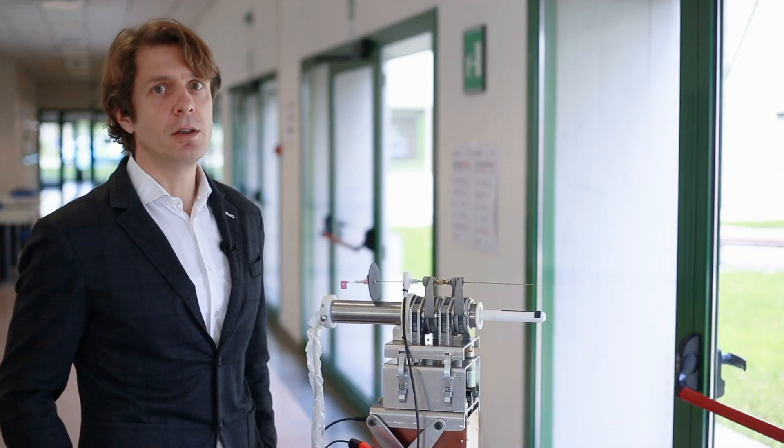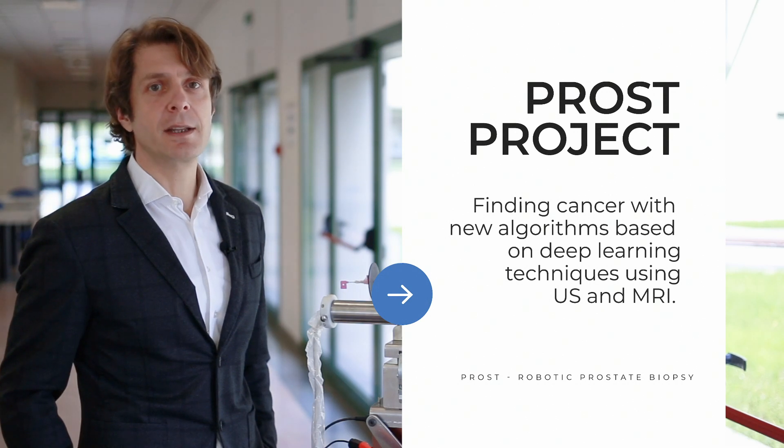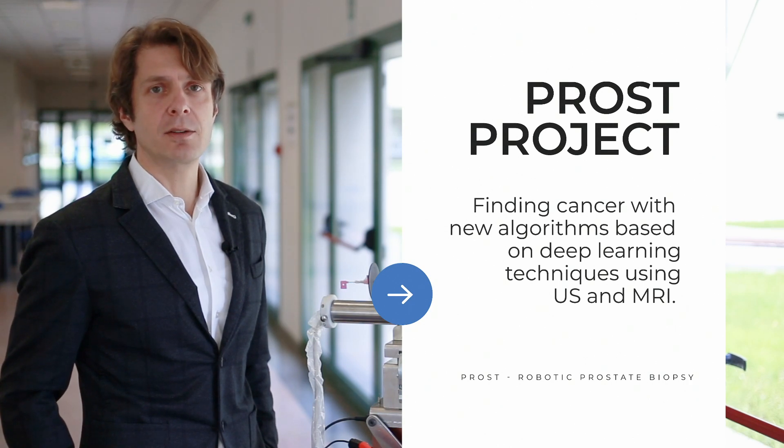The PROST project is not only about robot and hardware control, but is also about using new algorithms based on deep learning techniques to detect cancer in ultrasound images and also in magnetic resonance images.